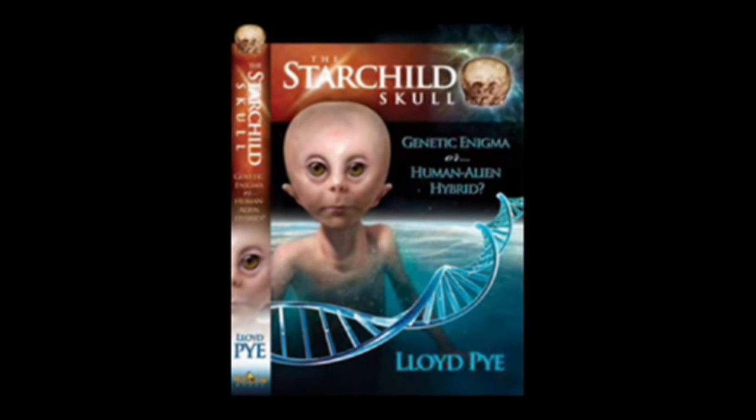Lloyd Pye is the caretaker of the most remarkable artifact — the Star Child Skull. Lloyd, welcome to The Conspiracy Show. Thank you, Richard. I'm very happy to be here.